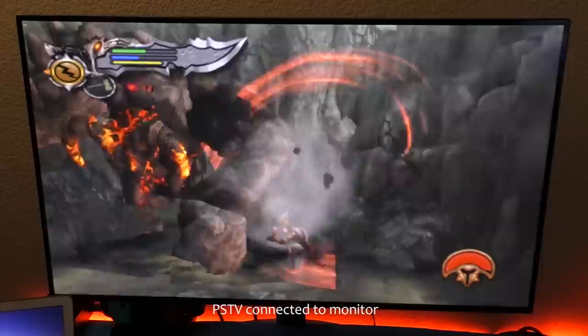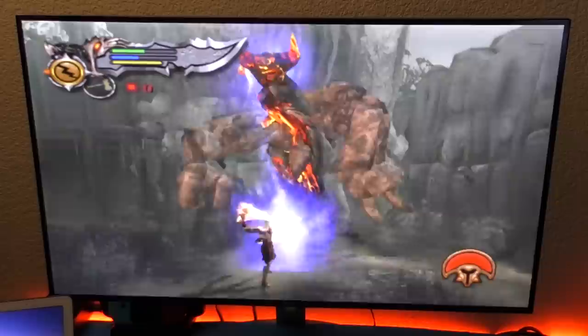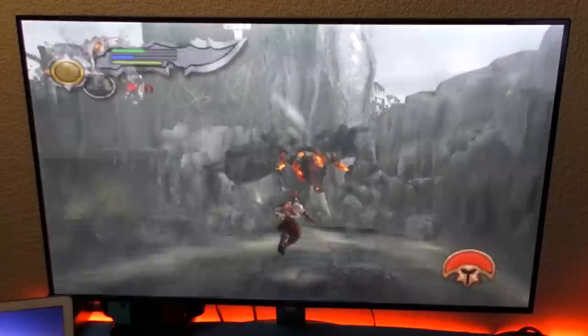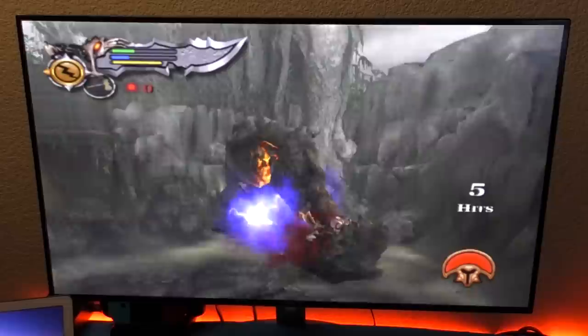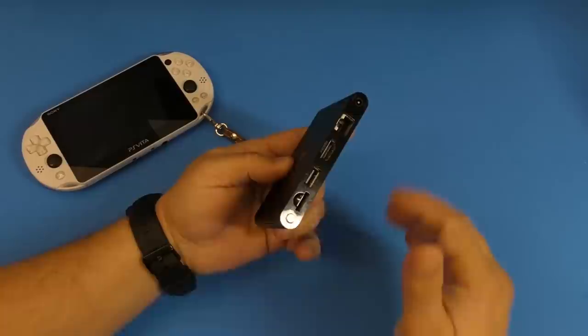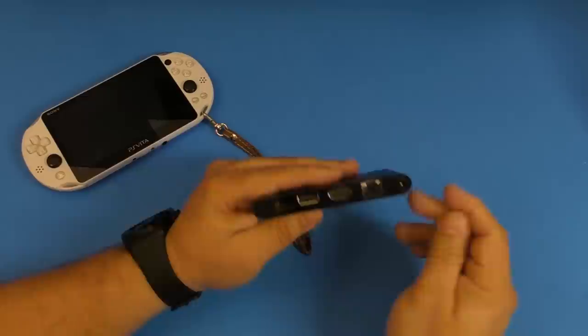Think about it — look at the Nintendo Switch. You play on the go, you put the console on the dock, and it starts streaming on the TV. This is basically the same thing, but instead of putting the console on the dock, you're putting the card on another little system connected to the TV. Why couldn't this work? There's no other reason than Sony — Sony just didn't want to make it work. A hacker out there makes it work with a hack, but you can't with your engineers? That kind of sucks.